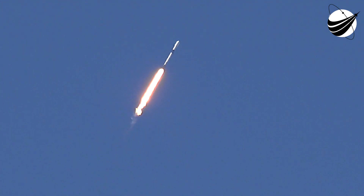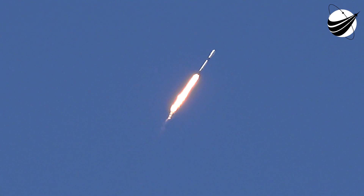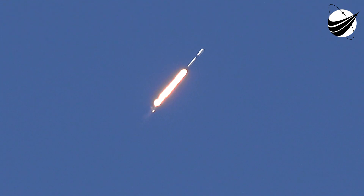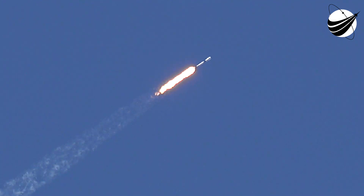Now the Merlin engines are coming back up to full power as we get ready to go supersonic. Falcon 9 is supersonic. We're coming through the period of maximum dynamic pressure. Falcon 9 has reached maximum aerodynamic pressure. Guidance engineer confirms we're through the period of greatest pressure on the vehicle.